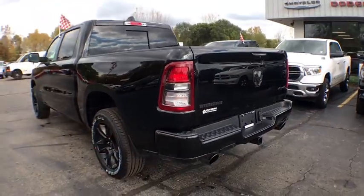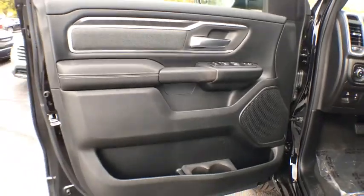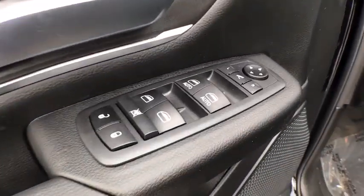Backup camera, steering wheel audio control, remote engine start, keyless entry, anti-lock braking system, traction control, tow hitch, stability control, Bluetooth.